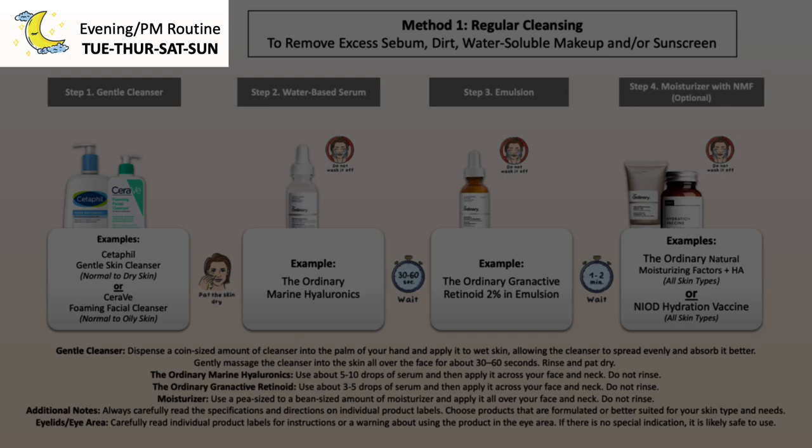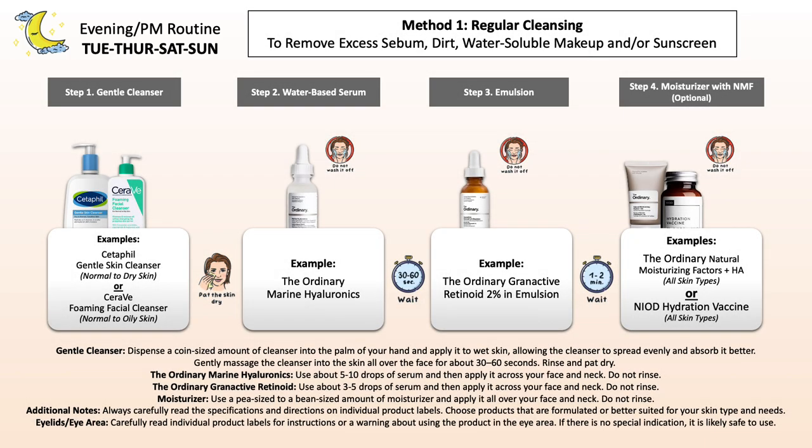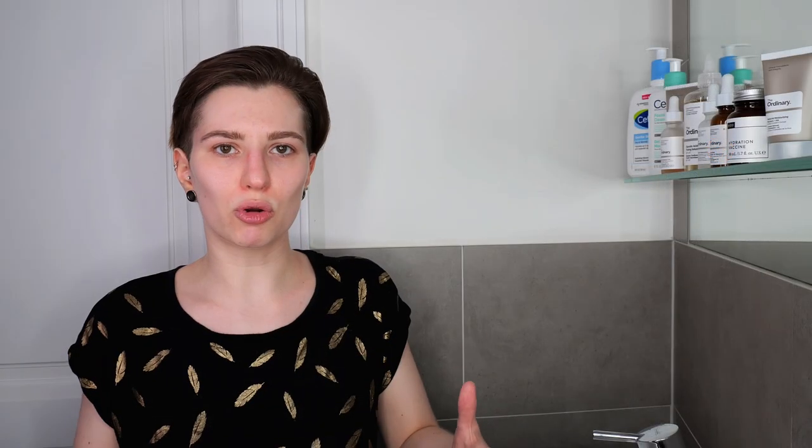Especially in the beginning, if you're new to the exfoliant and granactive retinoid and aren't sure how your skin will respond, I recommend keeping them separate. Over time, if you feel you could use them together, it isn't wrong to do so. I'm sharing the combined application in this routine so you can see everything, but you still need to keep the frequency in mind — you may not want to use your exfoliant daily, and you may not want to use your granactive retinoid daily. The frequency is very individual depending on your skin tolerance and overall needs.